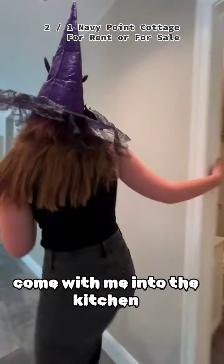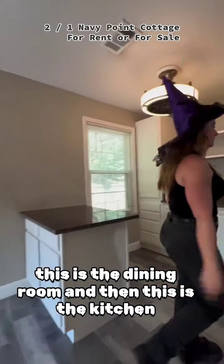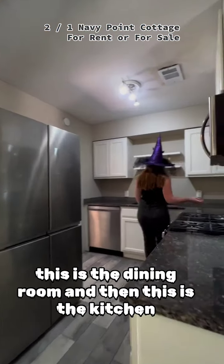Come with me into the kitchen. This is the dining room, and then this is the kitchen.